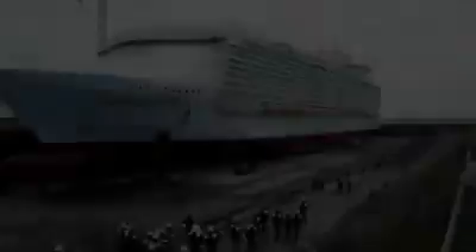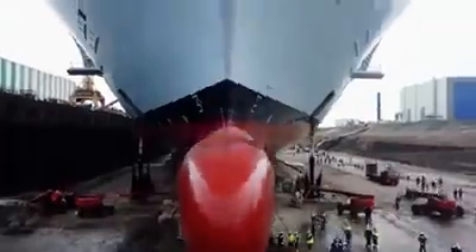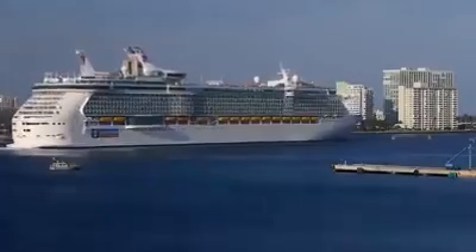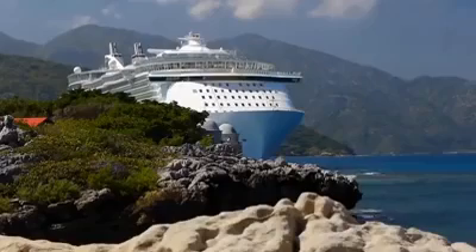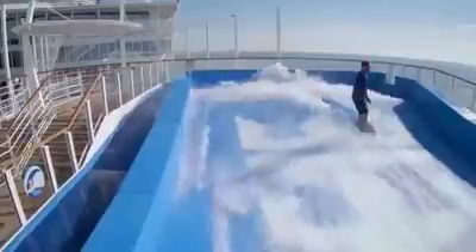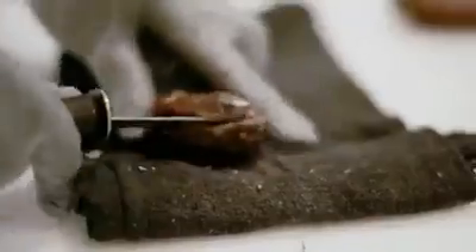Symphony of the Seas is the world's largest cruise ship. The vessel is almost 1,200 feet long and 230 feet high, with a displacement of 228,000 tons. It can take on board up to 7,000 passengers and 2,000 crew. The ship has 18 decks housing 20 restaurants, 15 pools, and many other entertainment facilities ranging from shops to cinemas.